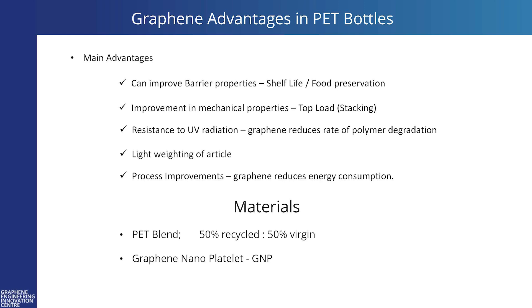The main advantages of using graphene in bottles: obviously you're looking at barrier properties as one of the key areas, and mechanical properties with top loading — stacking being the main area of interest. Also, you get resistance to UV when you put graphene in, as PET is susceptible to UV radiation, so adding a bit of graphene in there can prolong the life of the bottle. Lightweighting of the article is something we will be looking at later in another project. And graphene can actually help with energy consumption — the way the preform is heated, so the absorption of heat into the preform is like a process improvement, and you can reduce energy overall, which is a good saving from a cost point of view.